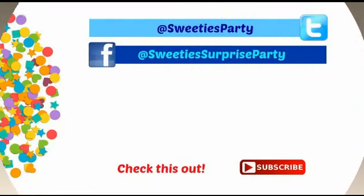That was awesome. I'm so glad you stopped by. Thanks for watching and don't forget to like and subscribe to Sweetie's channel. Bye-bye.